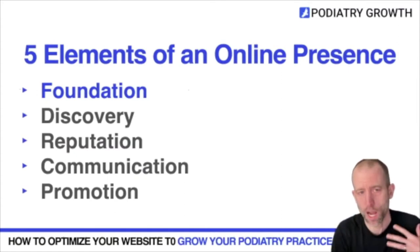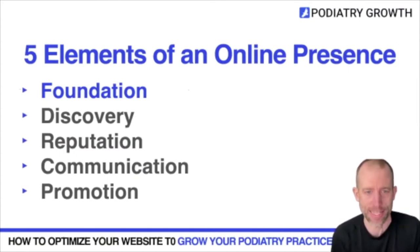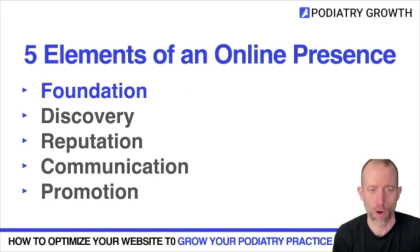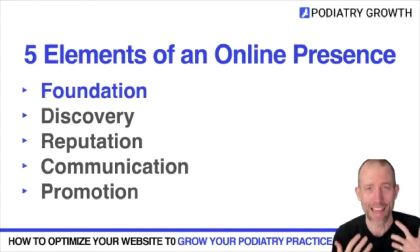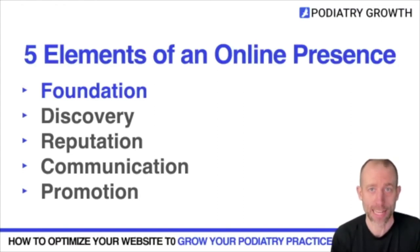Today we're talking about your online foundation, and that's what I see as your website. There are other parts we're not covering today — things like search, SEO, discovery, reputation, online reviews, and email marketing — but just know that your website is that foundational piece of your entire online presence. It's your home on the internet, and it's important that it captures the attention of potential patients as well as helps your current patients.